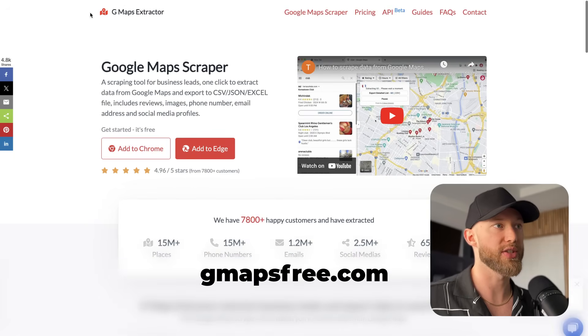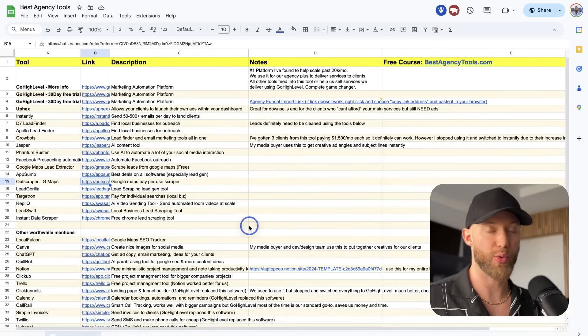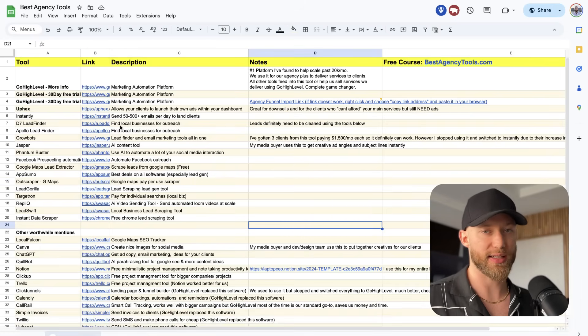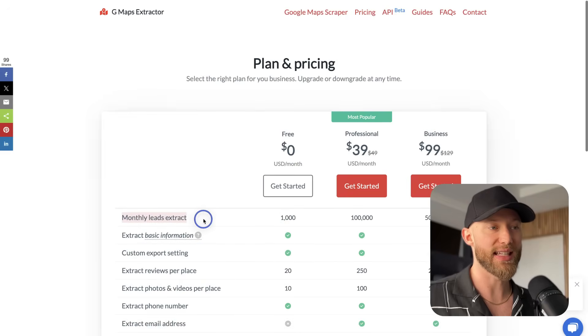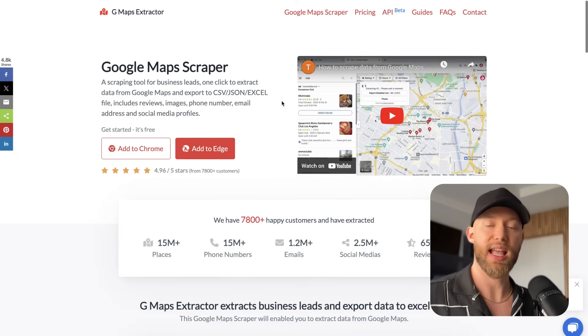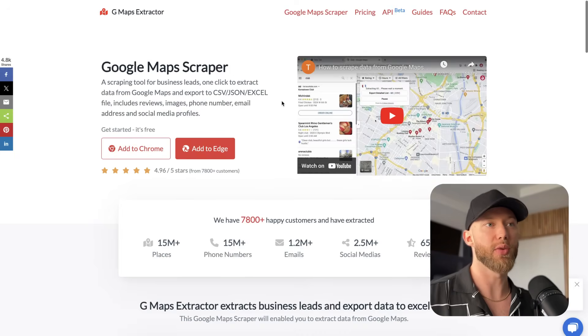With all that being said, what tools can you use to actually find businesses to reach out to? This right here is called Google Maps Scraper — it's G Maps Extractor, and I'm going to have all the tools you need inside a spreadsheet. The first thousand leads you can get completely for free. All it does is go to Google My Business, take all the businesses for you, extract them, and give them to you in a nice spreadsheet.